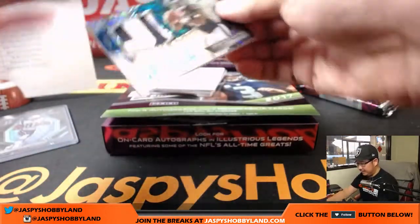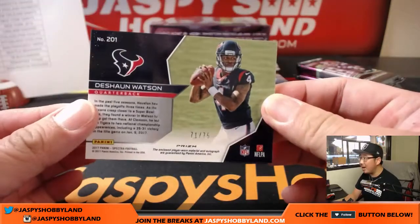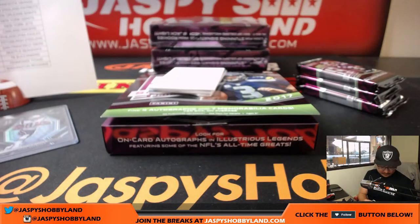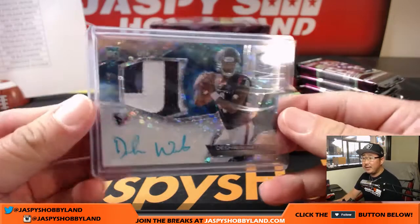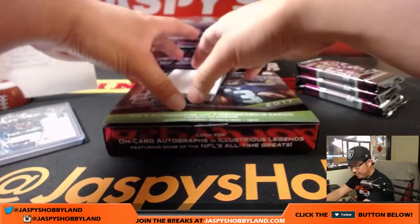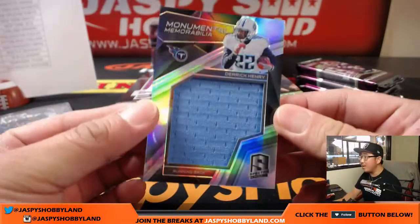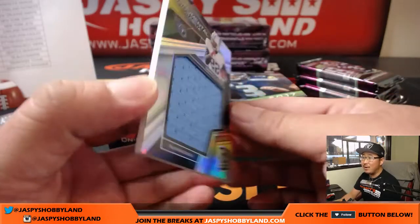Next is neon blue Deshaun Watson — two-color patch and neon blue autograph, 71 out of 75. Texans, Stephen Cook. I know Linda is here with the Chargers, Tim has the Bills, and Ben has the Titans. And speaking of Titans — Monumental Memorabilia, Derrick Henry, 95 out of 199.